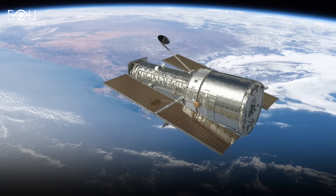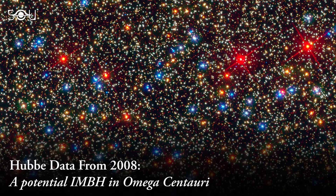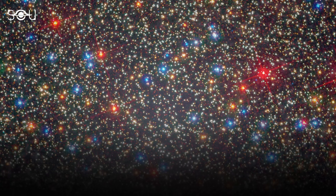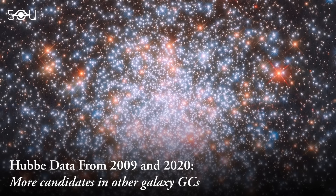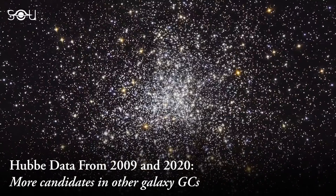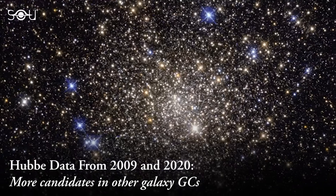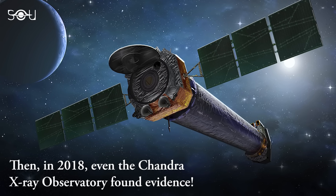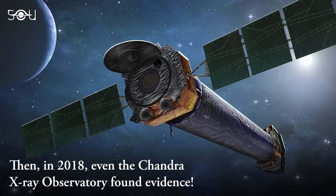For example, in 2008, data from the Hubble Space Telescope led astronomers to postulate the existence of an IMBH in the globular cluster Omega Centauri. Subsequently, the Space Telescope identified two more credible candidates for these intermediate mass cosmic entities in 2009 and 2020, located within the densely populated star clusters on the outskirts of other galaxies. Furthermore, NASA's Chandra X-ray Observatory has also played a crucial role in identifying potential hosts for intermediate black holes, particularly in the year 2018.